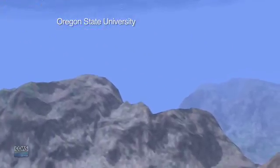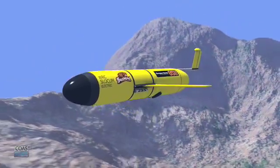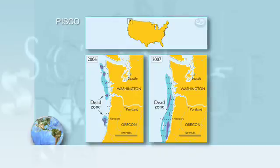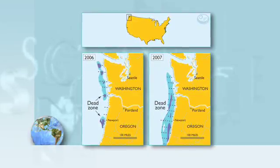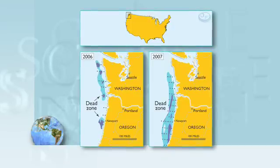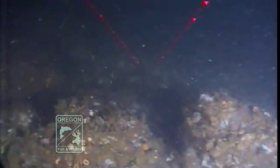With National Science Foundation funding, Barth is studying low oxygen, or dead zones, which appear each summer off the Oregon and Washington coast. In 2006, we actually went to zero oxygen, and it extended many miles across the sea floor. That's when we partnered with the Oregon Department of Fish and Wildlife to send a camera down on a remotely operated vehicle.